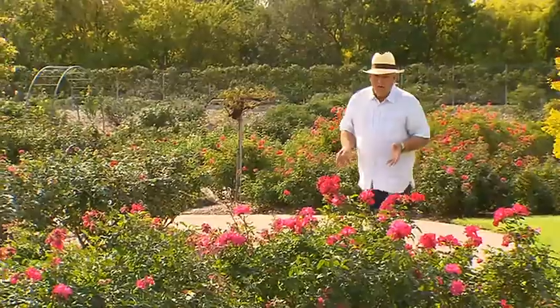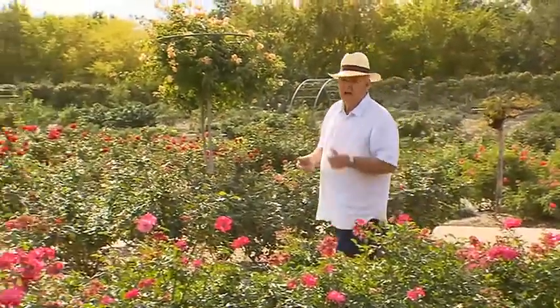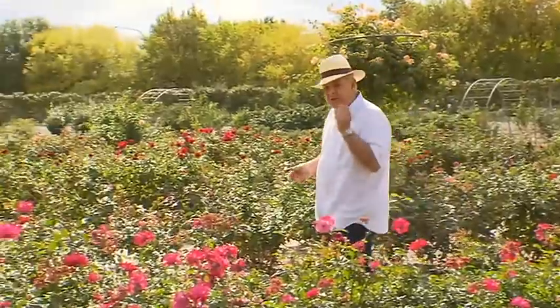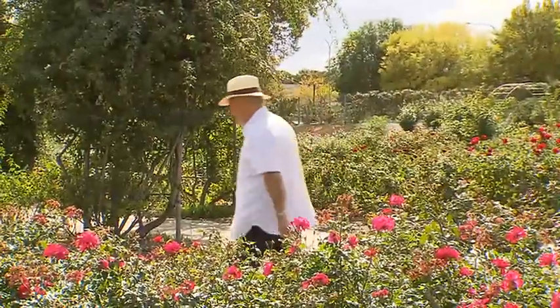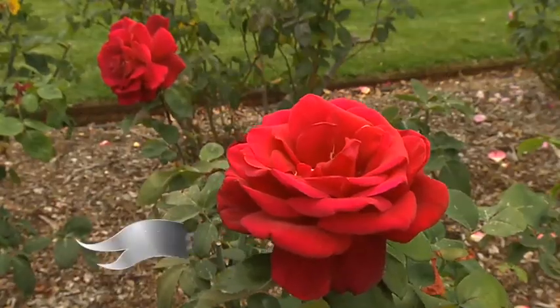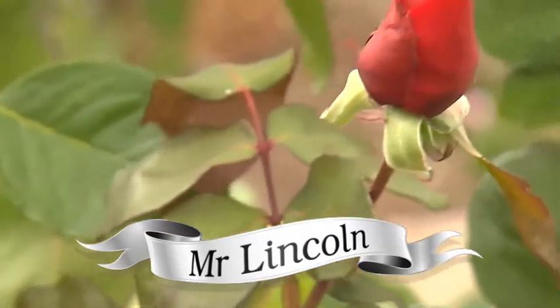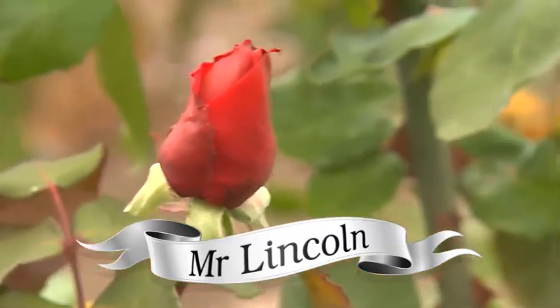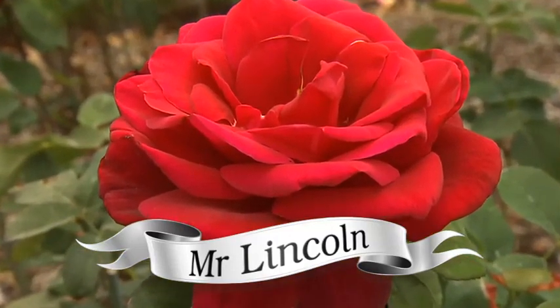Now with so many roses to choose from, how do you go about it? Well, I reckon you'd choose colour first, so here's my top 10 for colour, form and fragrance. First, the quintessential deep red rose — Mr Lincoln. It's tough, reliable, with an exquisite fragrance that makes it the most requested rose in the world. A florist favourite.